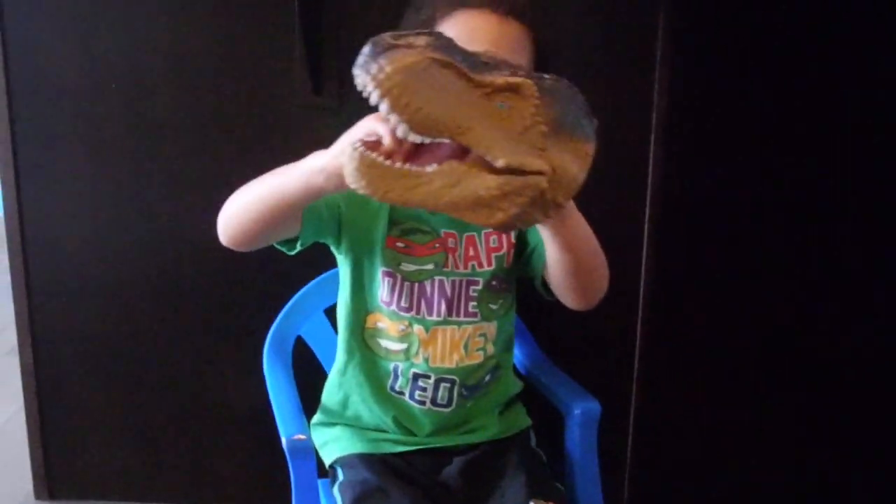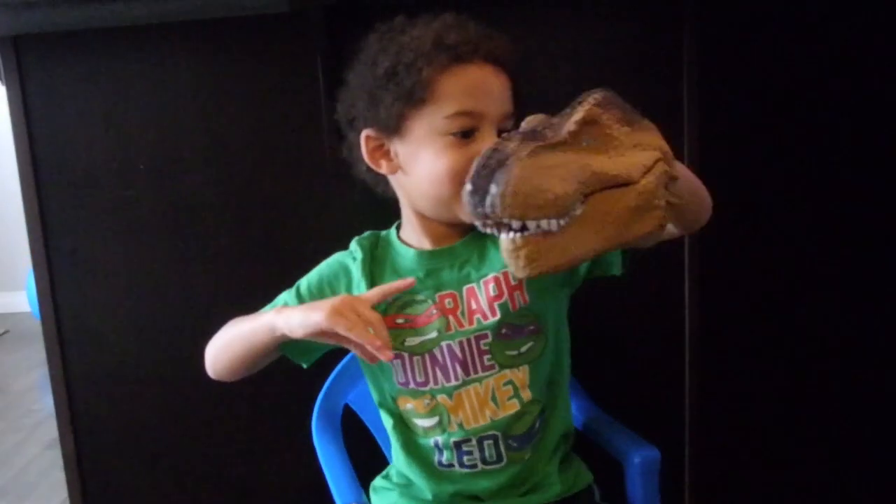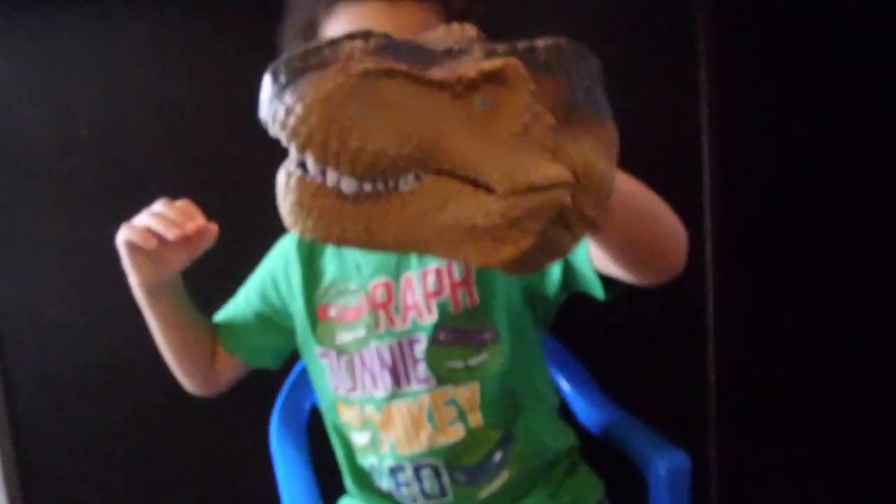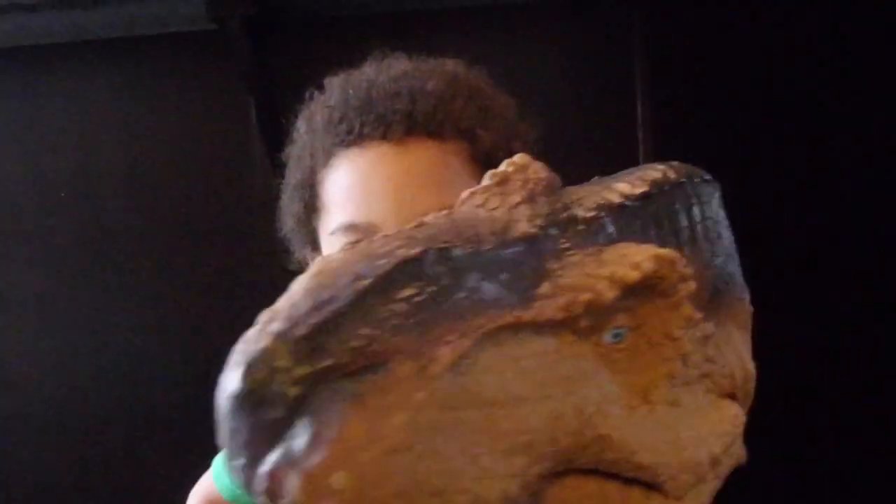A chubby dinosaur. How scary. Roar! Let's look at him really close up. It's like he's eating us. Don't eat me.